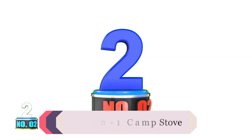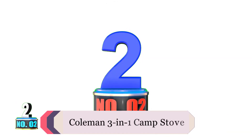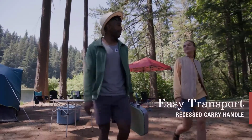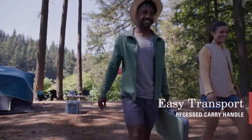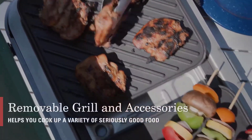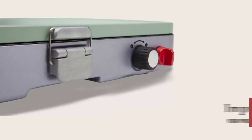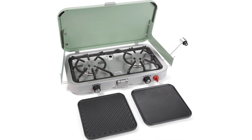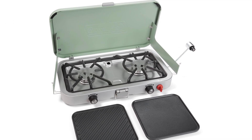Number 2: Coleman 3-in-1 Camp Stove. This camping stove comes with not one but two cast iron attachments for grilling and cooking on a griddle. The Coleman 3-in-1 aspect is awesome. Thanks to the versatility, you can use two burners like any other camp stove, or one burner and a grill, or one burner and a griddle.